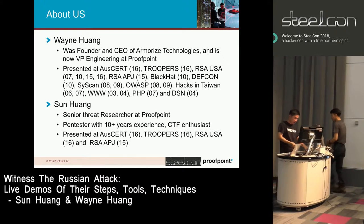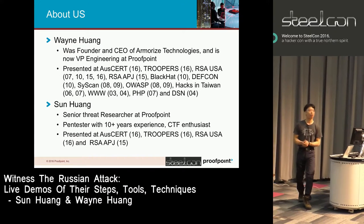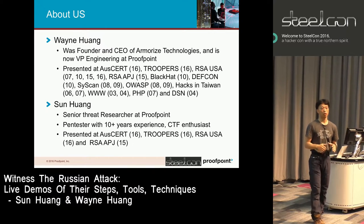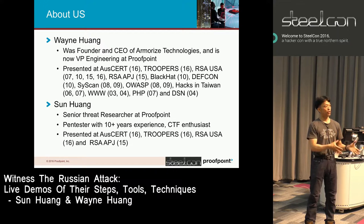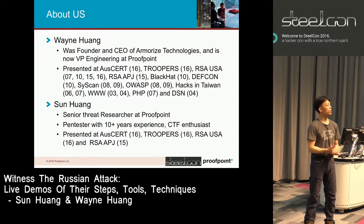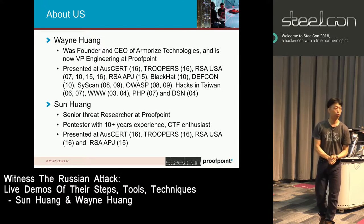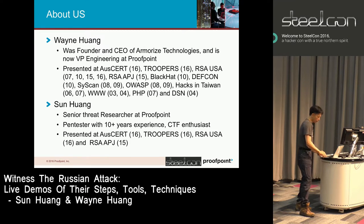My name is Wayne. I founded a security company called Amorize Technologies in 2005 and it was acquired by Proofpoint in 2013. Proofpoint is a public company headquartered in Sunnyvale. Now I run an engineering team in Taiwan of about 70 plus people and we do a lot of research on actors, these criminal groups. I talk a lot at various security conferences.